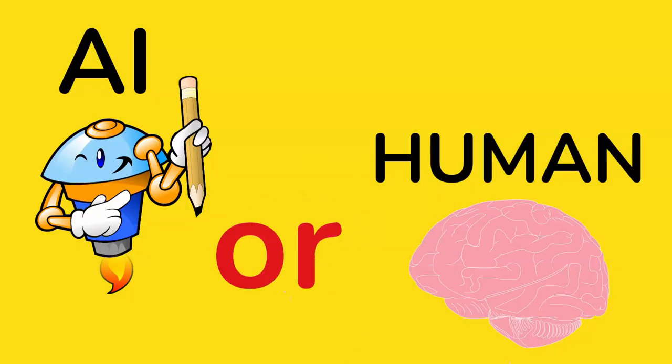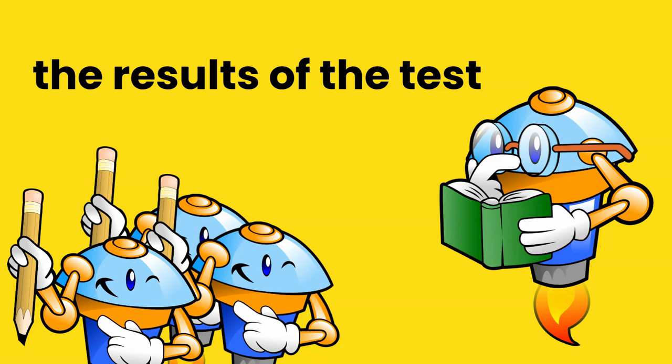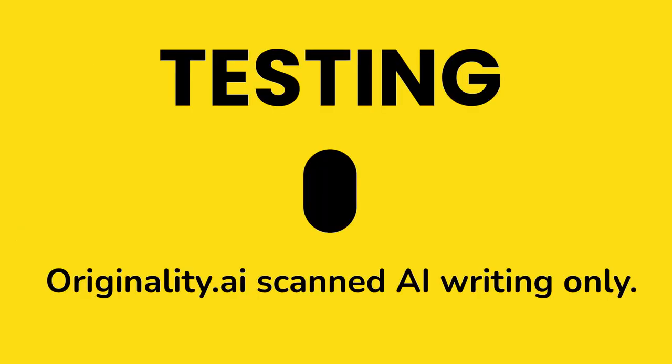But do you need this? Let's look at the results of the test. Testing Originality.ai scanning AI writing only.